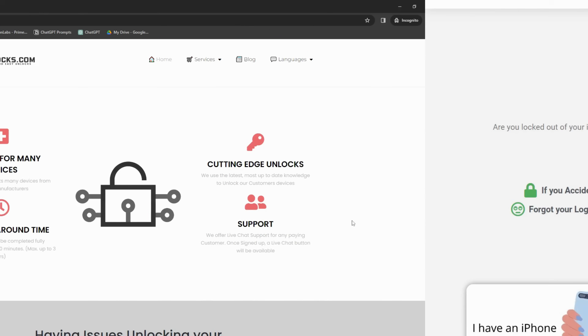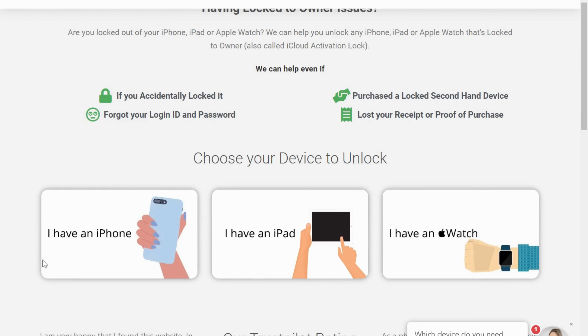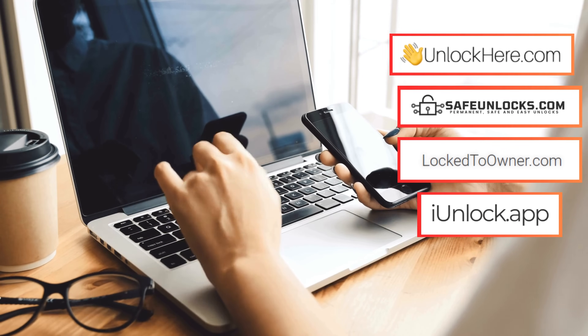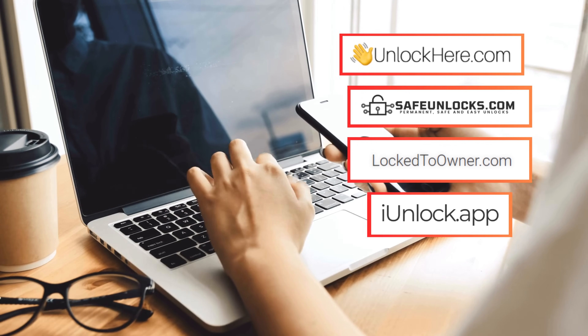There's also the Safe Unlocks service — reliable and trusted, it gets the job done with minimum fuss. And don't forget about Lock-to-Owner, the ace up your sleeve when dealing with an iPhone locked to its owner. It's straightforward yet super effective. With these tools, you can tackle any iPhone locked-to-owner issues. Next, we'll look at how to use Unlock Here's AI unlocking assistant, which will give you the complete picture of what's possible with these excellent services.